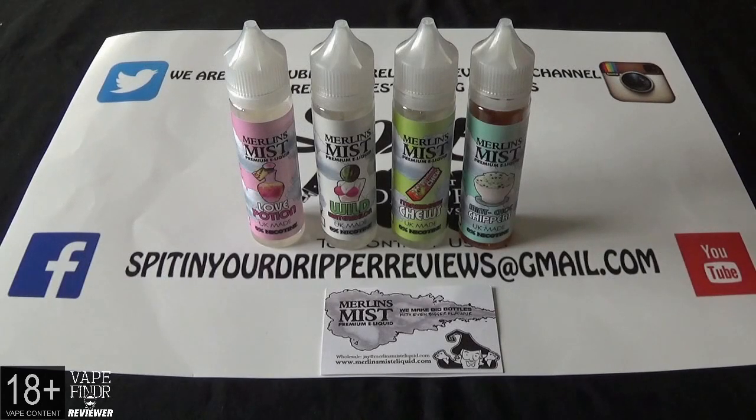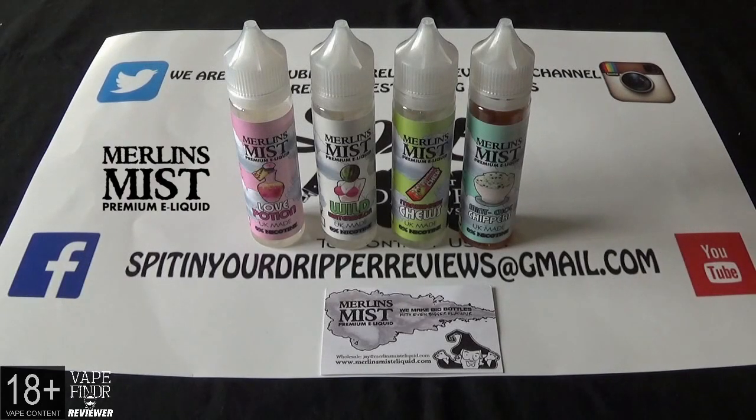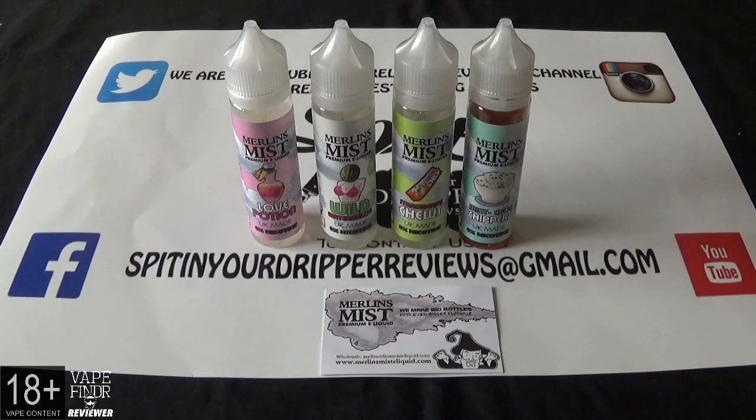Welcome back to Spitting the Dripper Reviews. Today we're doing an e-liquid review on a company called Merlin's Mist E-Liquid. We met these guys down at Vape Finder, and to follow them up and look for more information it's www.merlinsmisteliquid.com — they're on Facebook, Instagram, and YouTube.